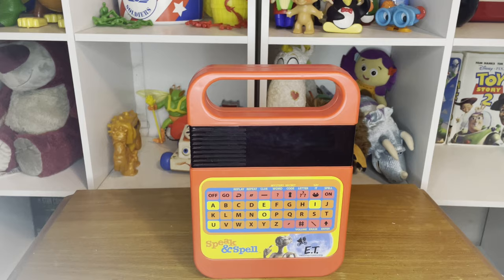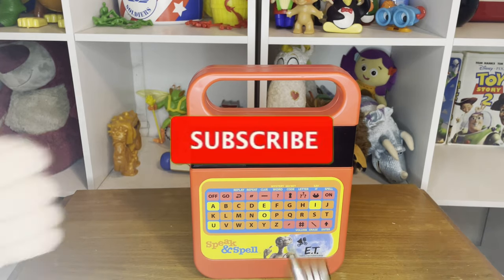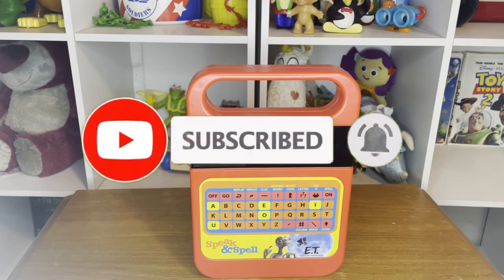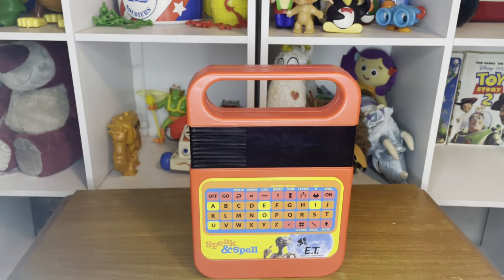I always wanted one of these because I knew it's what inspired Mr. Spell, but I am a little let down. So yeah, this has been the end of my video. If you guys enjoyed it, please leave a like, comment down below, and subscribe and turn on the notification bell so you don't miss a single video. This has been your boy Aidy — out. Peace out, rainbow trout.